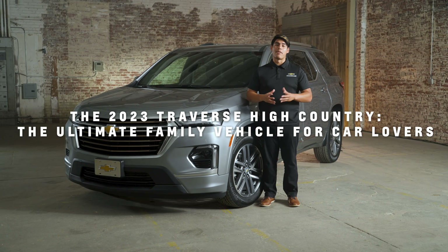Hi, I'm Kevin with SoCal Chevy, and today I'm excited to introduce you to the 2023 Traverse High Country, the ultimate family vehicle for car lovers. The Traverse is already known for being a fantastic family car, but the High Country takes it to a whole new level. Let's explore some of the features that make this vehicle truly exceptional.